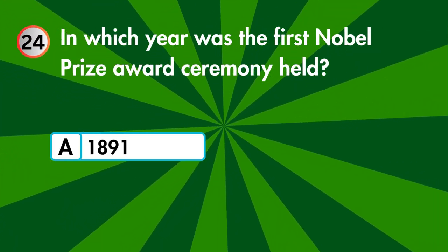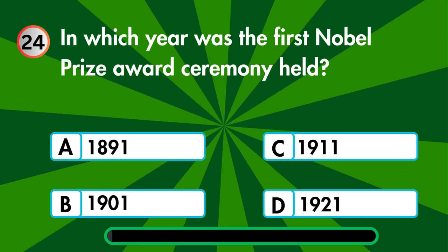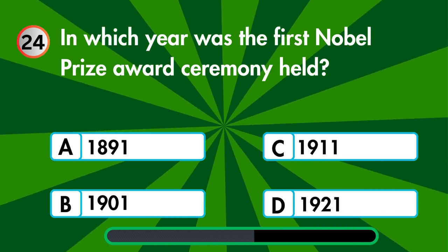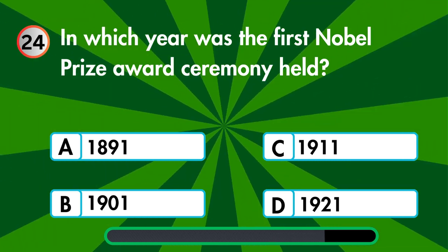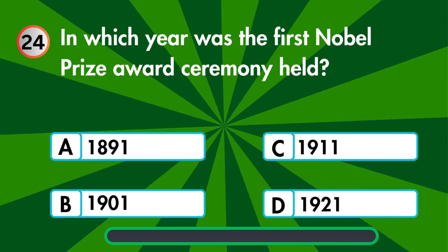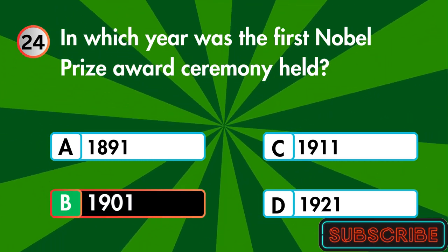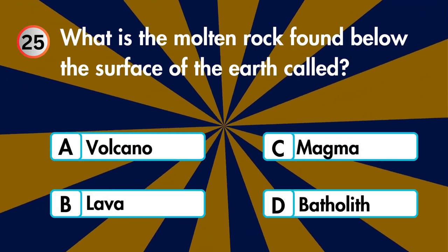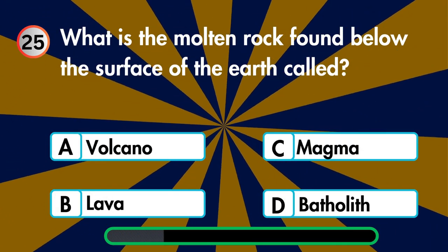In which year was the first Nobel Prize award ceremony held — 1891, 1901, 1911, or 1921? What is the molten rock found below the surface of the earth called — volcano, lava, magma, or batholith?